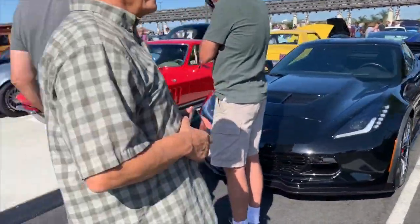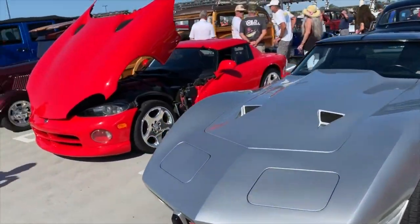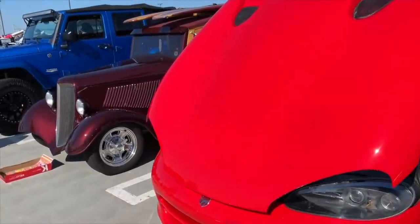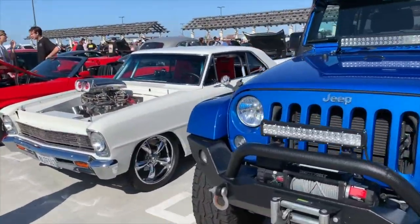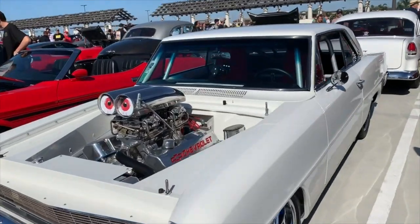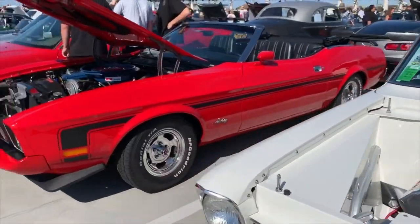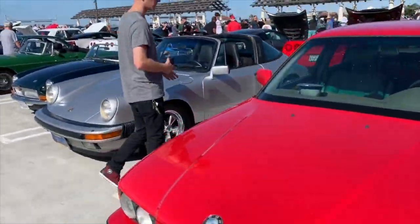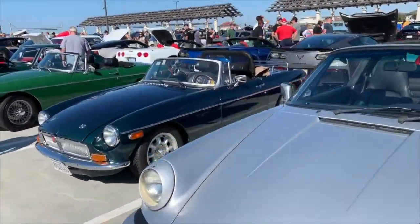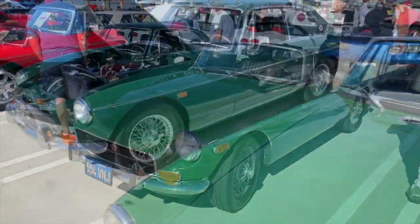Nice looking E-type in British Racing Green, C7 through a row of Corvettes. Beautiful Viper, '34 Woody, really nice looking Jeep — that's nice isn't it? Chevy 2 running a high-rise manifold on the big block — that's the way you do it. Beautiful Mach 1 Mustang, BMW, Porsche next to an MGB.